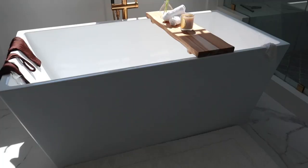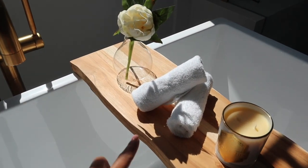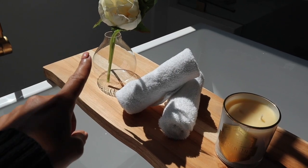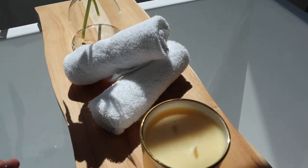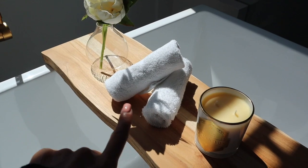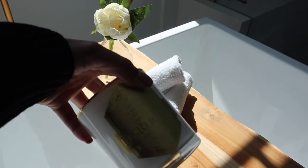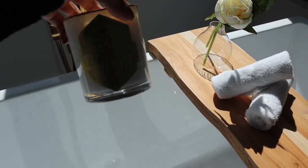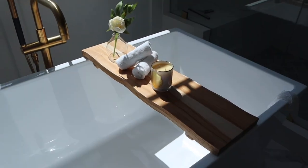I also wanted to share some new additions we added to our bathroom. I got this little tray from Crate and Barrel, a little bud vase also from Crate, with two little flowers in it. I rolled two little face hand towels — I YouTubed how to roll them really nicely — and put them on display. I also added this LaRouche candle that I got on Amazon. It's a really good-smelling candle. Just some new stuff we got for our little tub area.